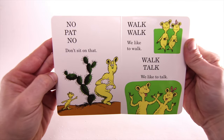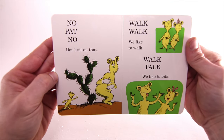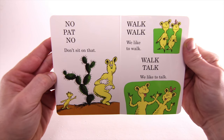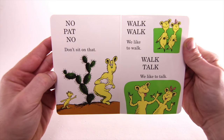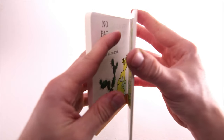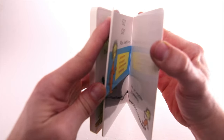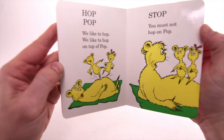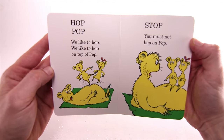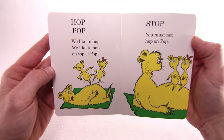No Pat, no — don't sit on that! Walk, walk, we like to walk. Walk, talk, we like to talk. Hot, pop, we like to hop. We like to hop on top of pop.